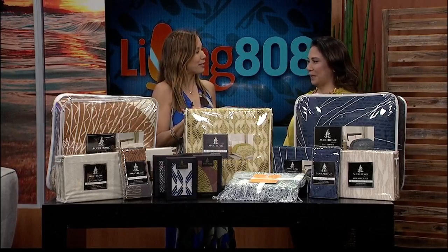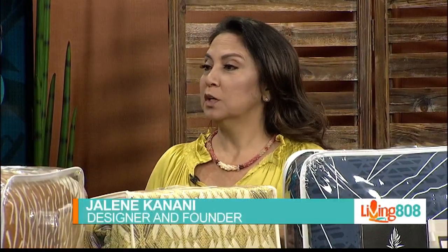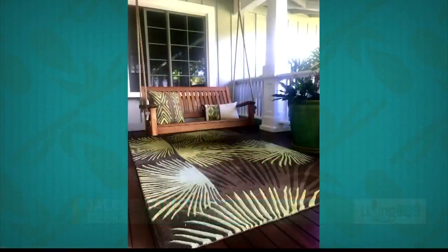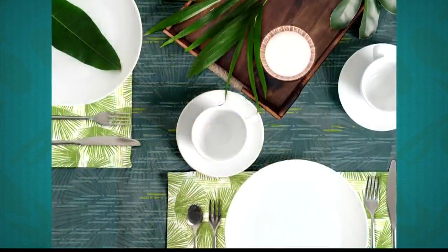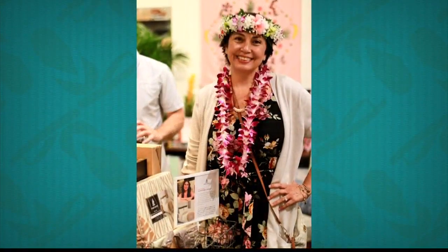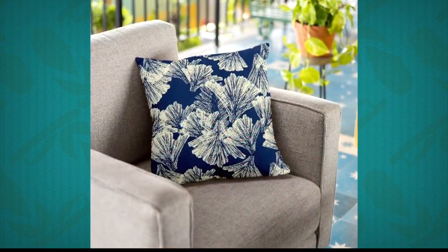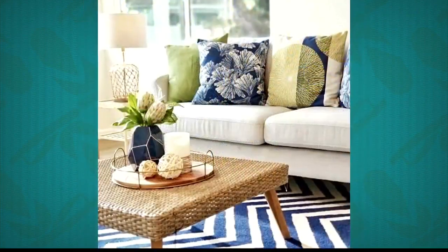Tell me more about the brand. NoHo in Olelo Hawaii means, amongst other things, to exist or to dwell, to sit within. NoHo Home is really the essence of dwelling in your space, connecting to it, and really living in it and living your experience. NoHo Home is a native Hawaiian-owned and operated brand here in Hawaii, and we look to elevate with a modern, sophisticated style. We call it Style with Aloha.